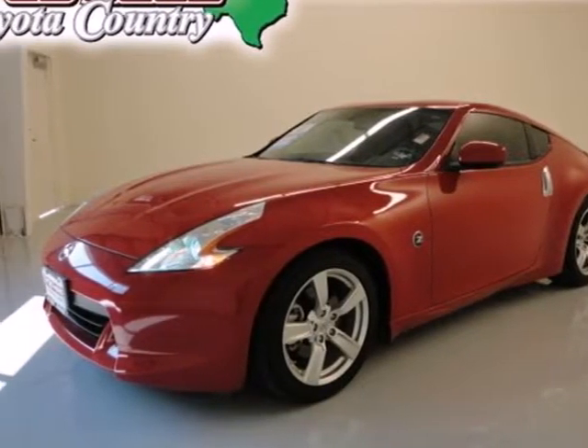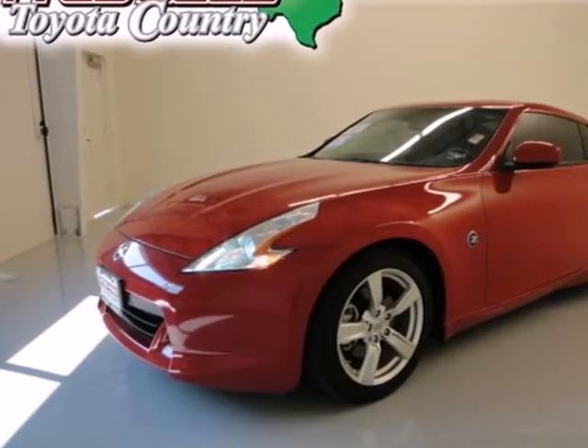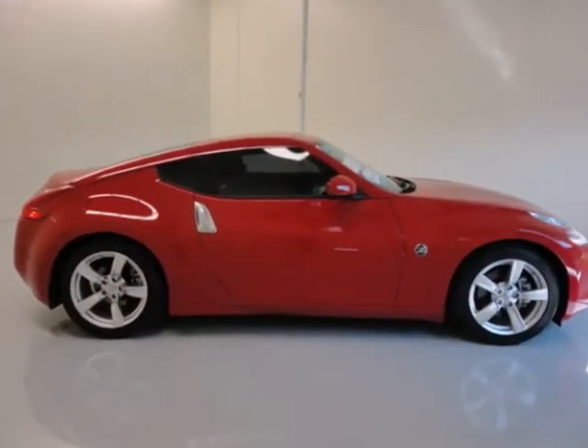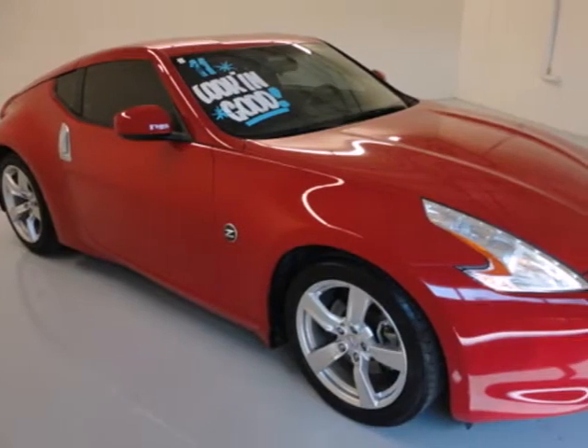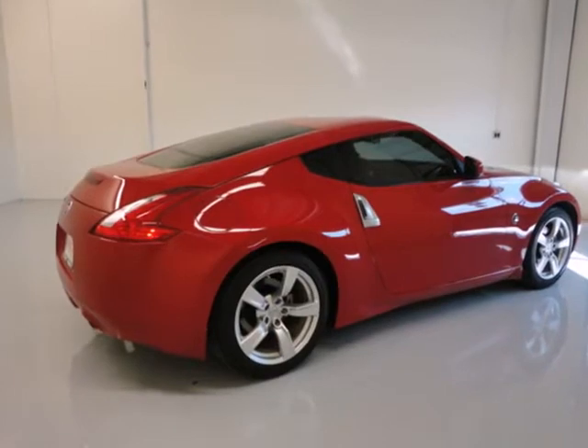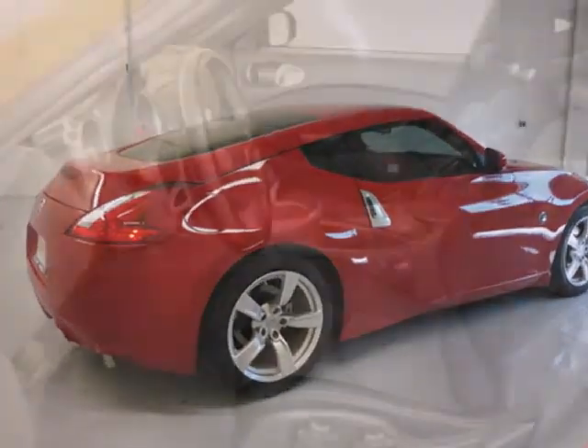Here's a 2011 Nissan 370Z. Driver and passenger whiplash protection, stability control, speed proportional power steering, a tilt and telescopic steering wheel, one touch power windows, and steering wheel cruise controls all come standard in this breathtaking sports car.